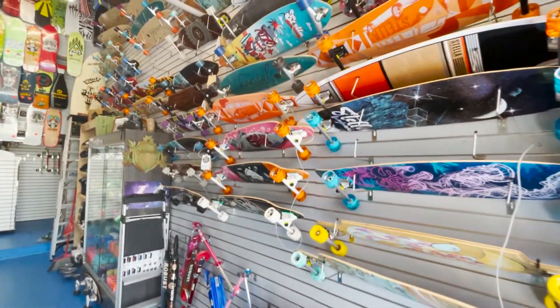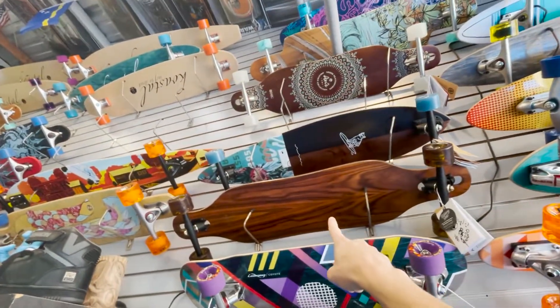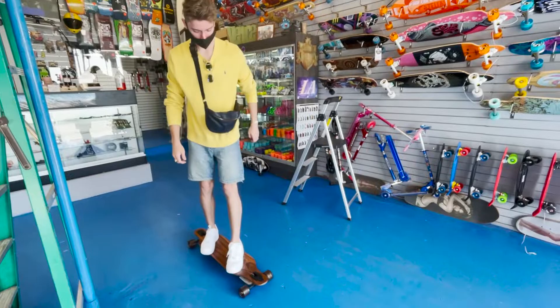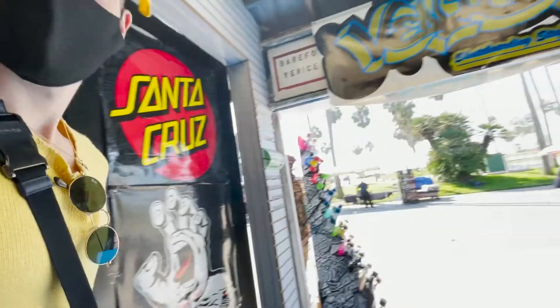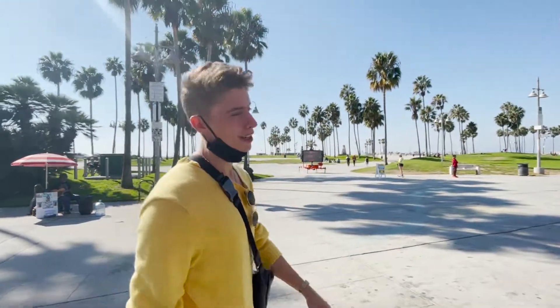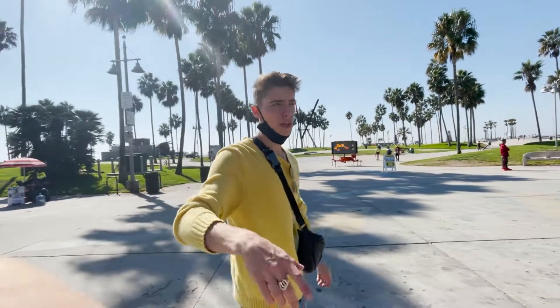First stop — I'm thinking about that board over there. That was definitely not the one, though. I like my boards to be flexible, and while they had bamboo boards, they didn't have any flexible ones. Flexible is good for cruising, so that's not the store. On to the next spot — and right now we're still filming on the main camera.